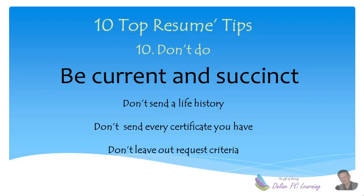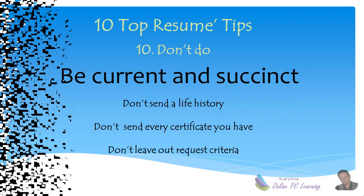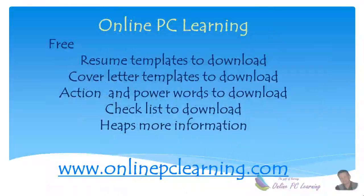Tip number ten — the don'ts for resumes: don't send your life history, don't send every certificate that you own, and don't leave out any of the requested material from your resume. Those are the ten top tips. Go to the website for a comprehensive article, downloadable templates, cover letters, action and power words, a checklist, and more. Thanks for listening.